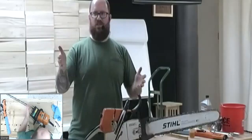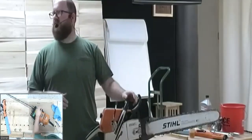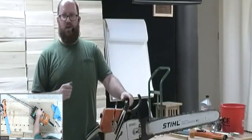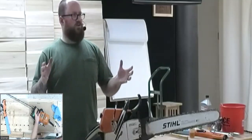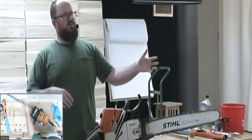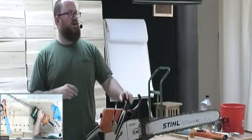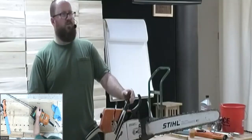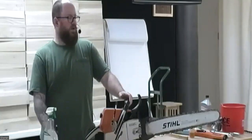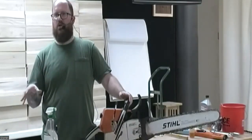Most saws you'd buy at Home Depot or Lowe's are generally going to be between 35 to 50 cc — residential saws meant for the weekend warrior who goes out once or twice a year to cut limbs or brush. Then you have rancher saws, generally in the 50 to 60 cc range — more heavily built, usually meant for farmers and ranchers doing a lot more work.